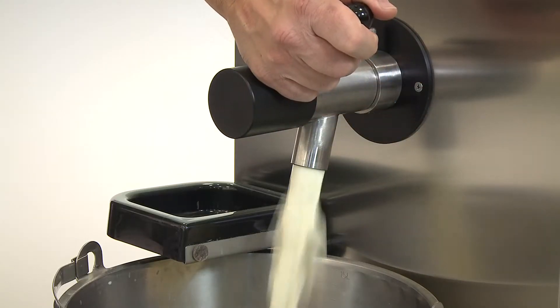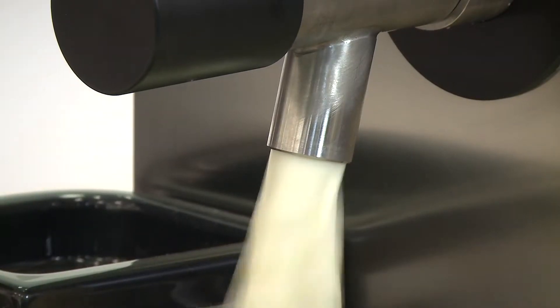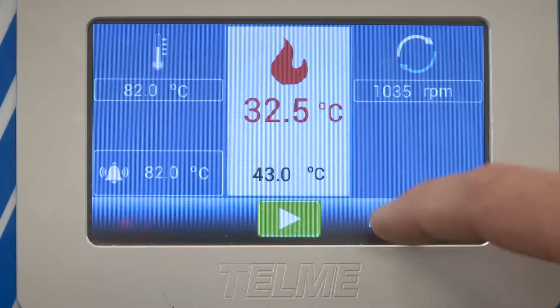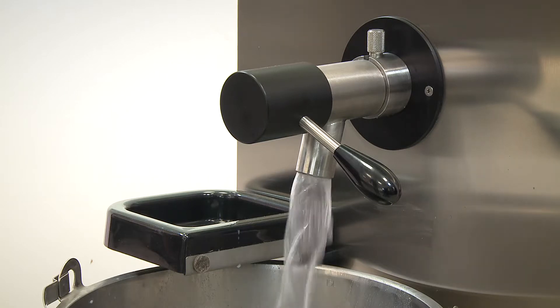The cycles are quick and the emulsion is optimal with micrometric fat globules. Dispensing tap with built-in wash system. The sloping tank allows a complete draining of a mix.